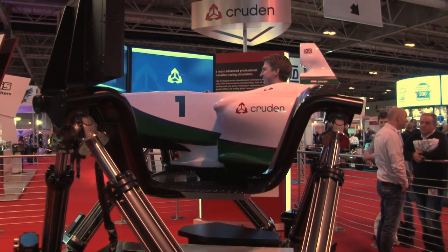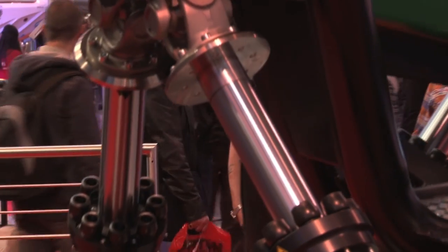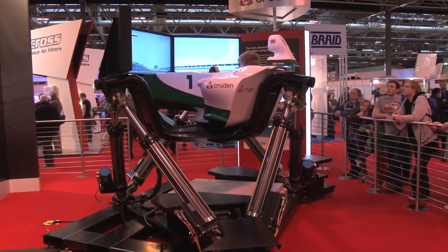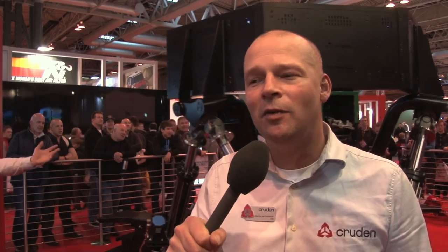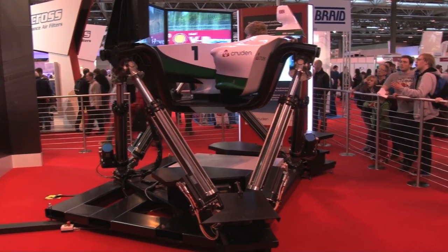And as you can see behind me, it's a full motion simulator. The motion is actually driven by a simulation program in the background that calculates the accelerations of the vehicle based on the inputs by the driver. Of course, we do not have as much space here around the simulator to move around as much as on the actual track. So there's an advanced piece of software in between the calculated accelerations of the vehicle and what can actually be performed here on the motion base.